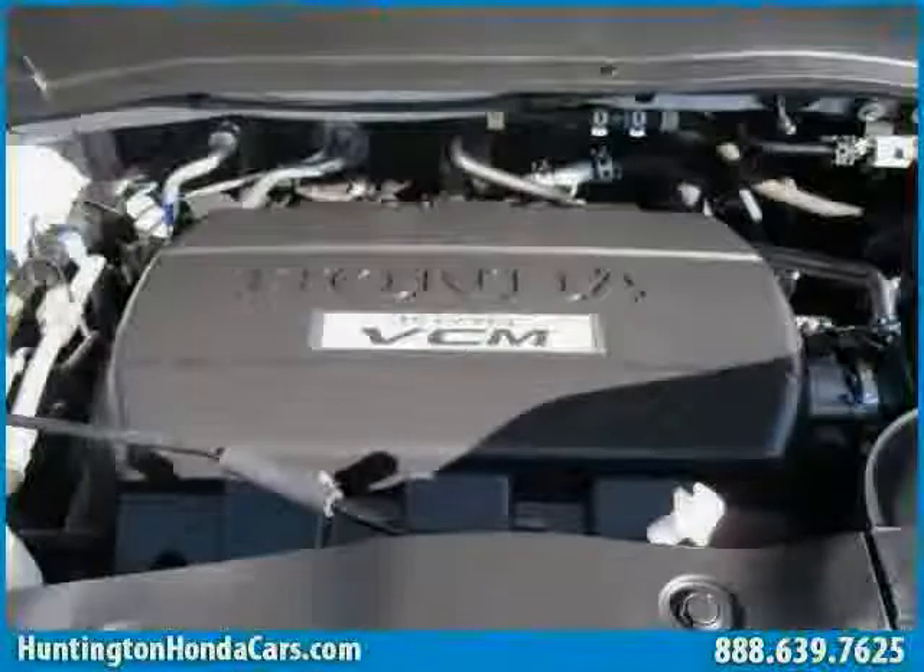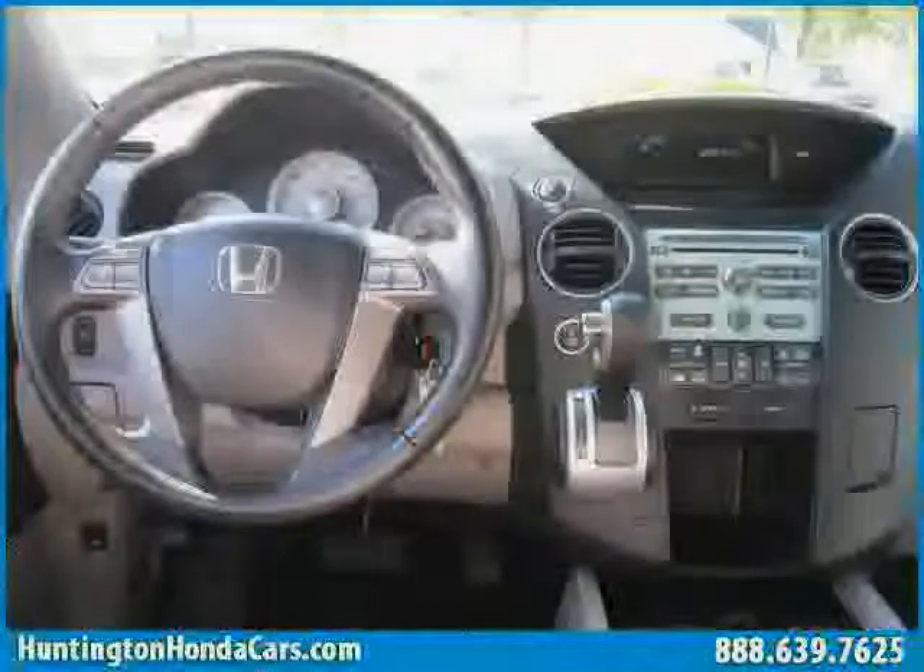Driven with care for 58,518 miles, this Pilot is an easy choice for you.